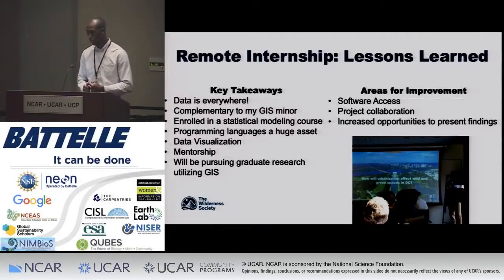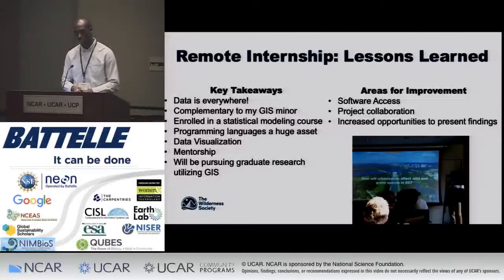Some areas for improvement would be software access — making sure participants have ArcGIS software and can use remote data sets — as well as project collaboration, having group meetings to stay on task and be accountable for your project. Also, increased opportunities to present findings would be great. We only had to present at TWS, the Wilderness Society headquarters in D.C., so opening it up to more conferences would have been beneficial as well. Thank you so much.